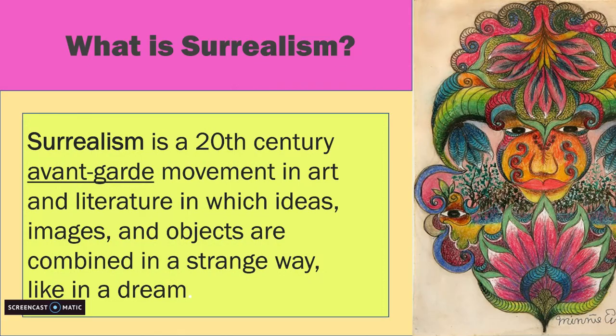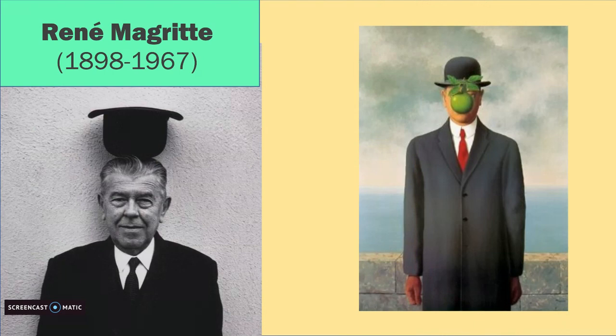Therefore, it has a symmetrical balance. Minnie Evans' style is connected to surrealism, which is a 20th century avant-garde movement in art and literature in which ideas, images, and objects are combined in a strange way, like in a dream. Avant-garde in art means that it is new or unusual and has some experimental ideas. Some characteristics of surrealist art are using dreamlike visuals, symbolism, and collage images.